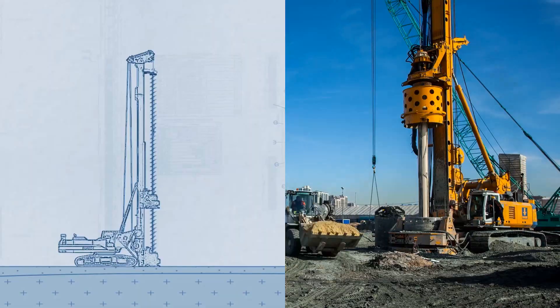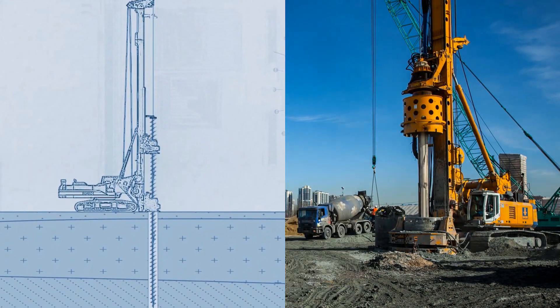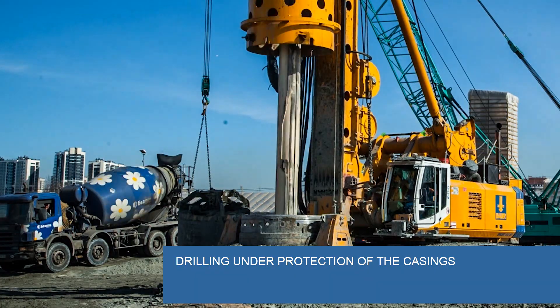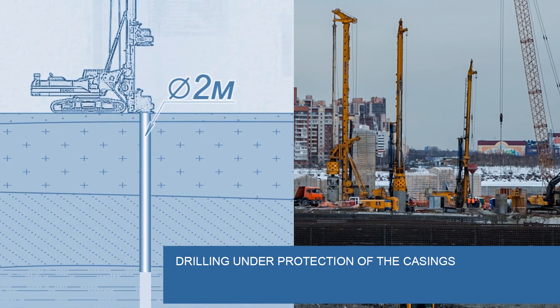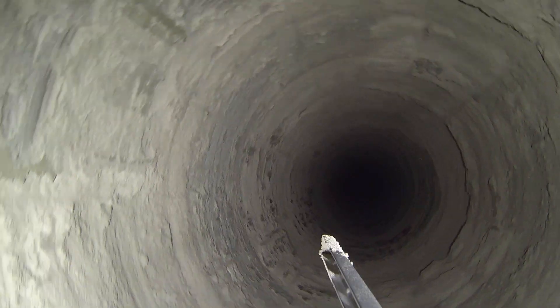The drilling depth of the borehole will be equivalent to 25 floors. First, 30 meters of a borehole is drilled with the use of a casing, which ensures protection from the soil collapsing and water ingress. Control video cameras are used by specialists to monitor the quality of the work.